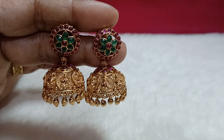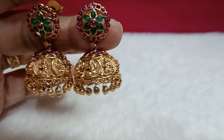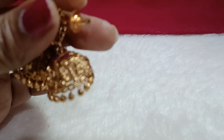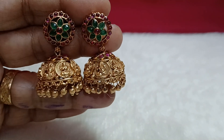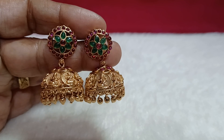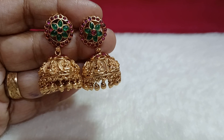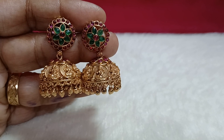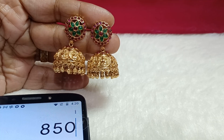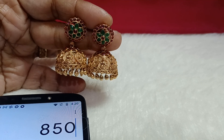Now it is available — this item features nakshi work and kassu design on the back side, medium weight. The front has nakshi work and potas stone detailing. Overall medium size. It is available for 850 rupees with free shipping. Screenshot and place your order.